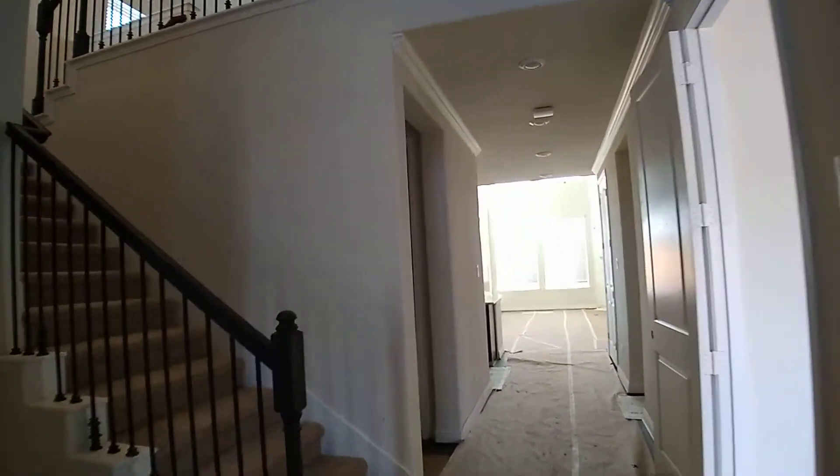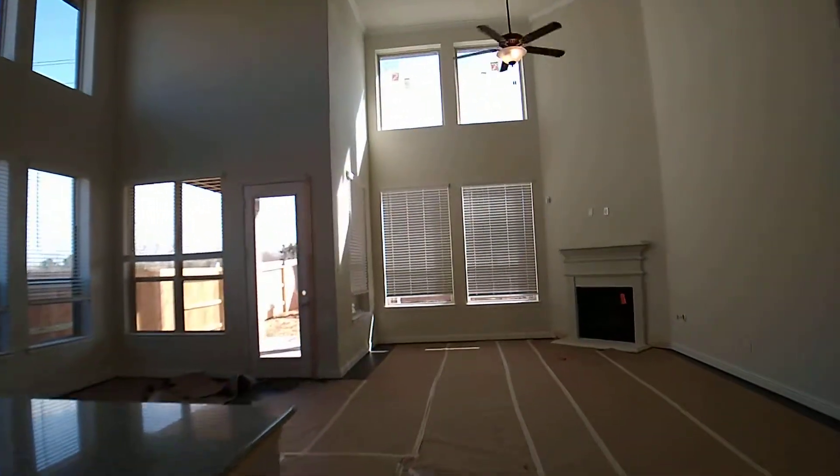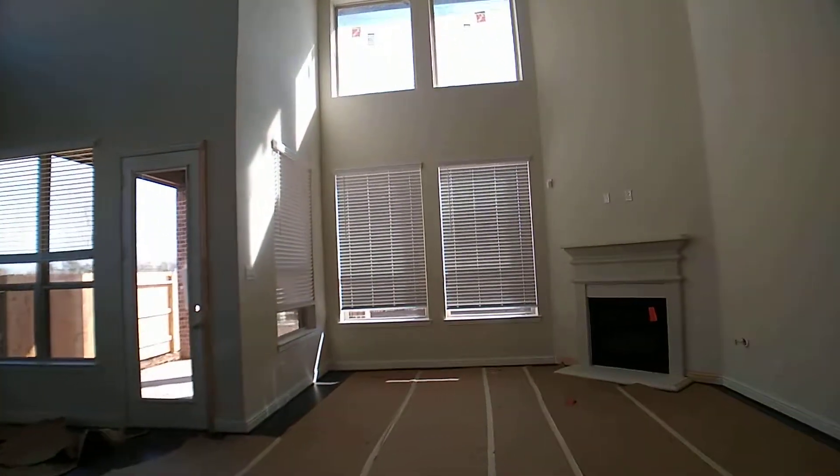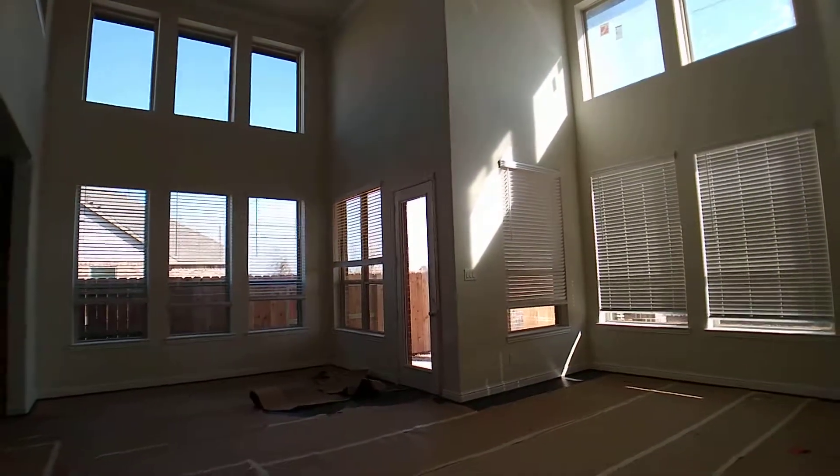Hey everyone, this is Paul with Lenore Homes in Magnolia Creek. I'm standing inside 2735 Bethel Springs Lane. This is a 2,950 square foot, four bedroom, three and a half bath, two story home.